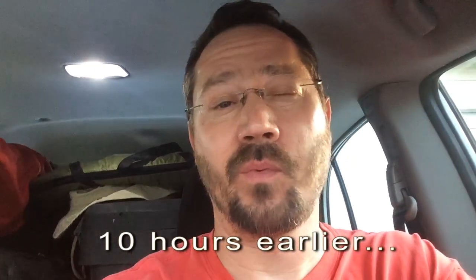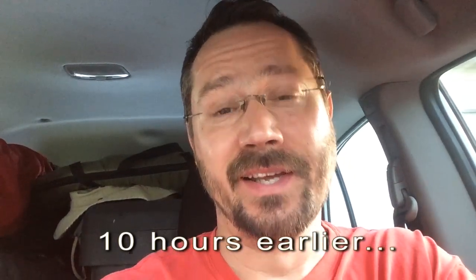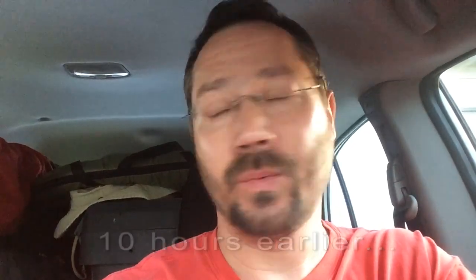Hey everybody, it's Ben here, and I am on my way to the Energy Fair. I'm not even awake yet — it's six in the morning — because I'm taking my little electric car, which is really not designed especially for road trips, up to the Energy Fair.